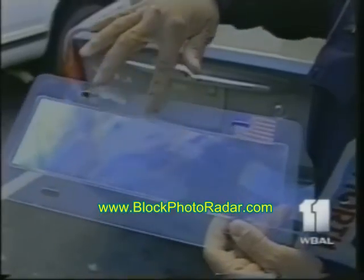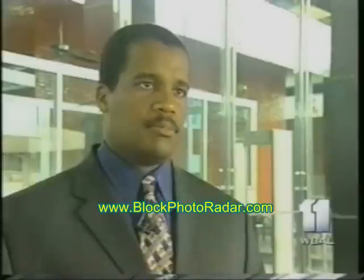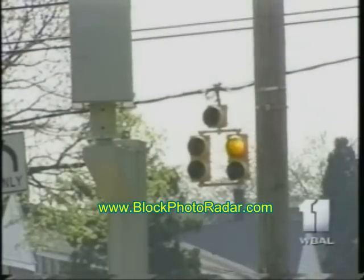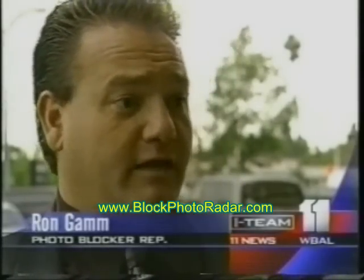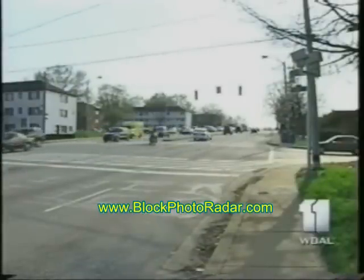State lawmakers outlawed plate covers, but the statute doesn't specifically address spray. "Is it legal or illegal?" "We are not sure. We have not had an interpretation of the statute as of yet from the courts." The company that makes and markets Photoblocker says it doesn't encourage anyone to run red lights — it's for people that accidentally get caught or are accidentally speeding. And even if it is outlawed here in Maryland, it would be nearly impossible to detect.